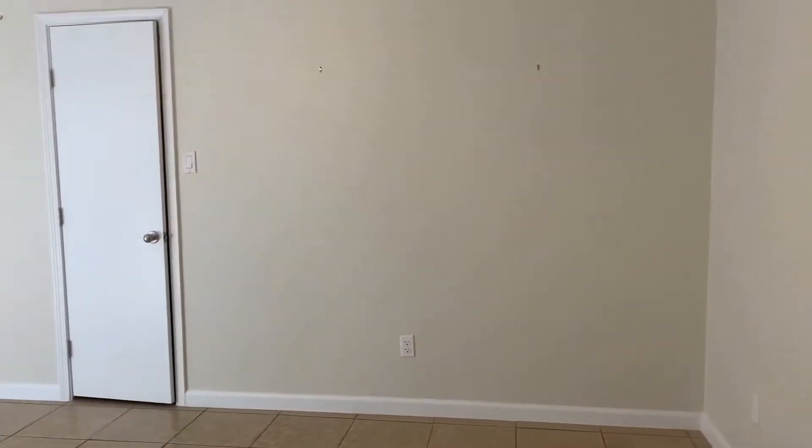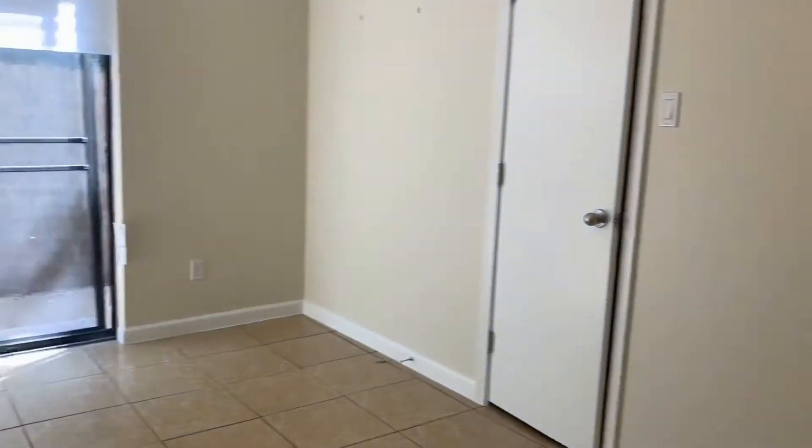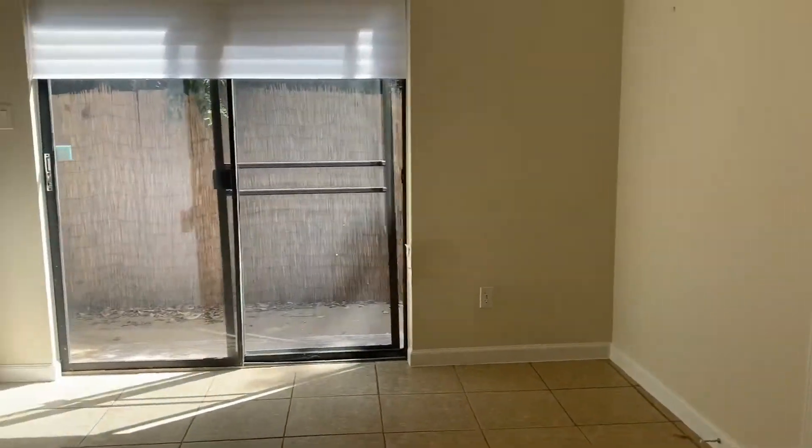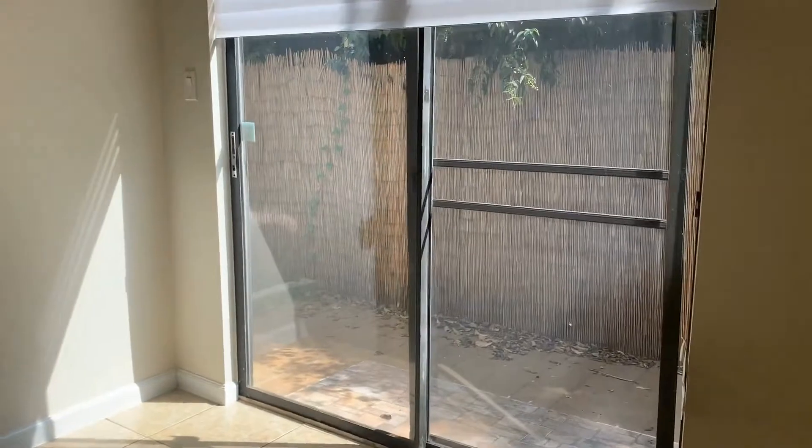Here we have the downstairs bedroom — same neutral paint color, light ceiling fan, a generous size walk-in closet, ceramic tile floor. This room has sliding patio doors that open to a small fenced-in private patio area. This is a really great size space.